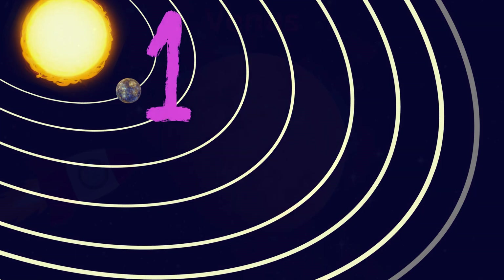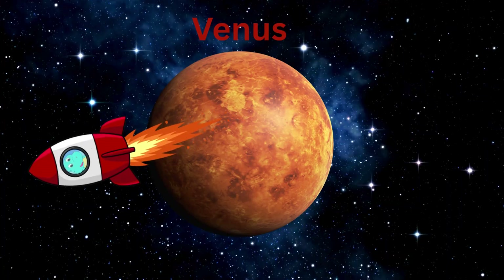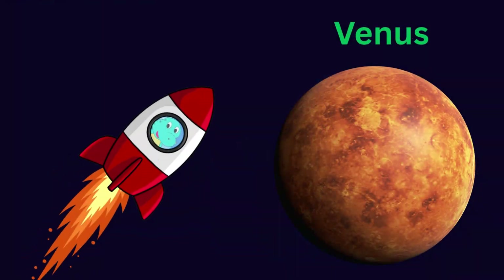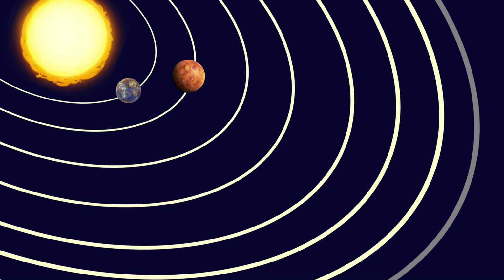Where is Dino's rocket headed now? Yes, that's Venus. Venus is the hottest planet in the solar system. It is the second planet from the sun.